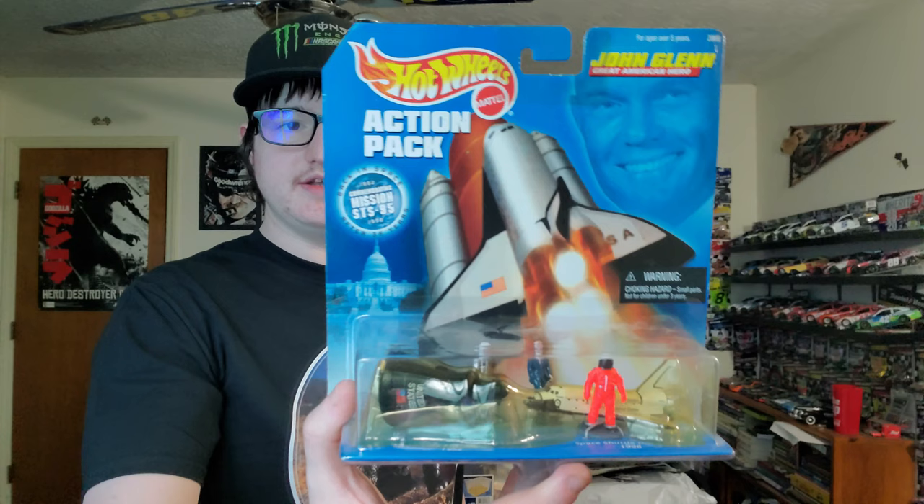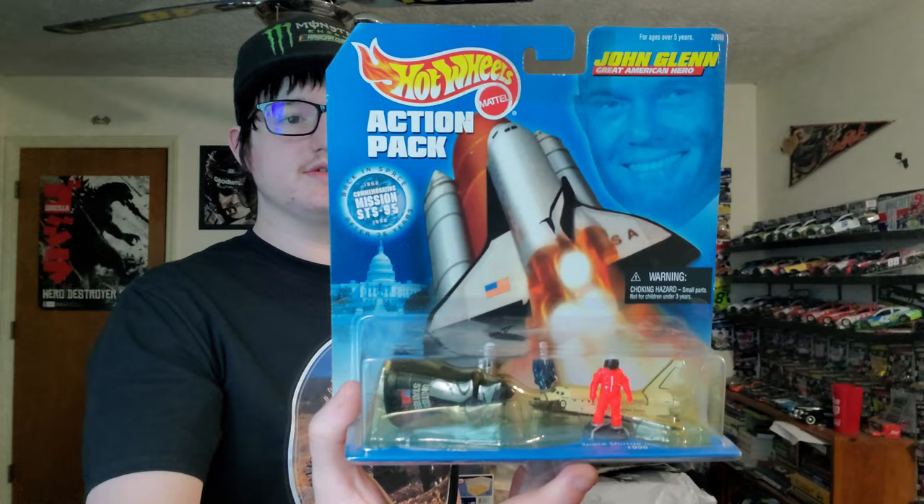This is a Hot Wheels action pack — John Glenn! I like space and all this kind of stuff. John Glenn is one of the first seven astronauts. It also has the Mercury spacecraft and Space Shuttle Discovery in it, with a little John Glenn figure. That is beautiful.